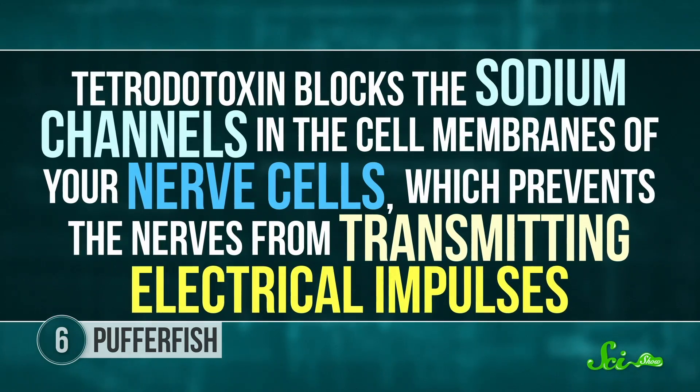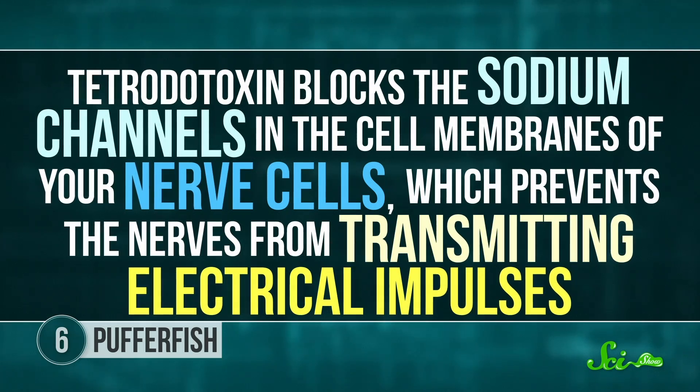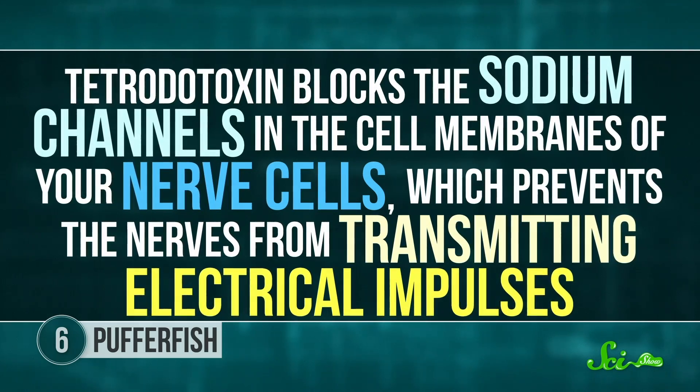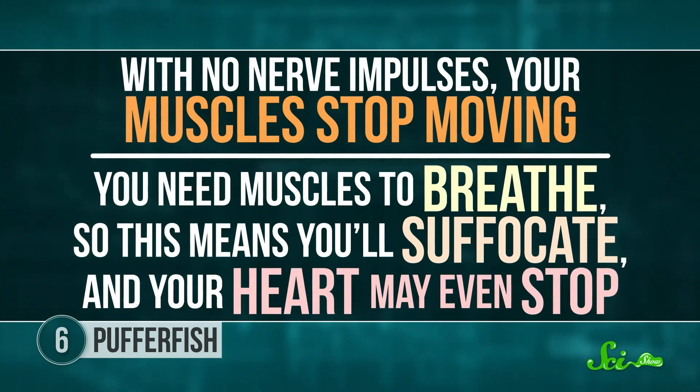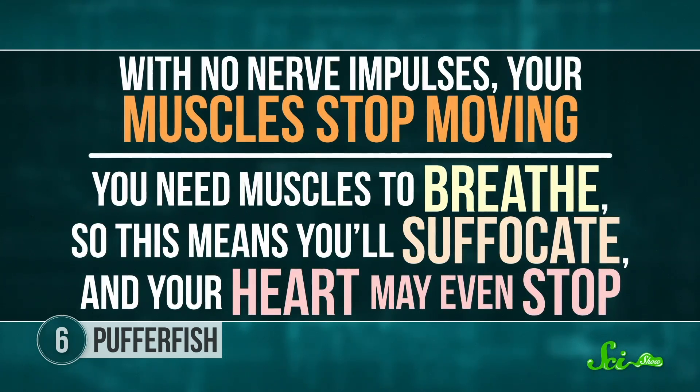Some species of pufferfish contain a neurotoxin called tetrodotoxin, especially in their liver and ovaries. Tetrodotoxin blocks the sodium channels in the cell membranes of your nerve cells, which prevents the nerves from transmitting electrical impulses. And with no nerve impulses, your muscles stop moving. You need muscles to breathe, so this means you'll suffocate, and your heart may even stop.